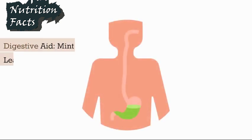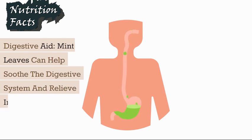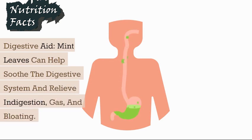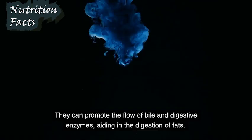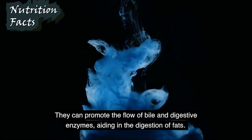Digestive Aid: Mint leaves can help soothe the digestive system and relieve indigestion, gas, and bloating. They can promote the flow of bile and digestive enzymes, aiding in the digestion of fats.